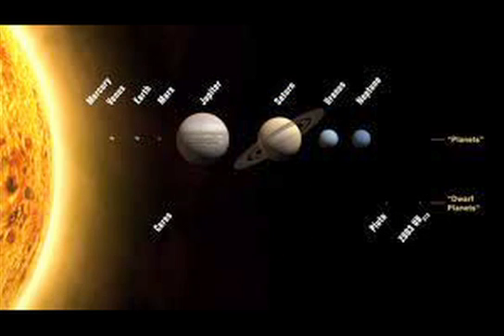The eight planets that orbit the Sun at varying speeds are Mercury, Venus, Earth, Mars, Jupiter, Saturn, Uranus, and Neptune.